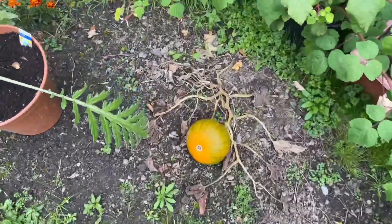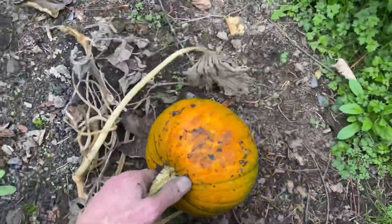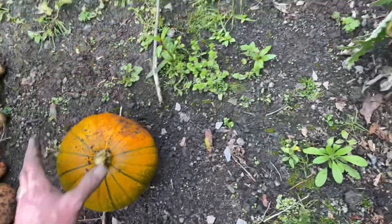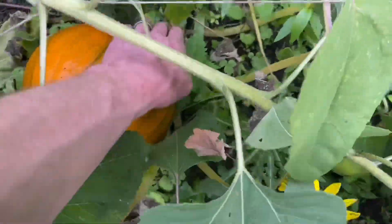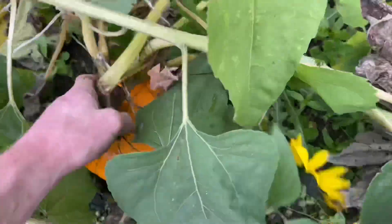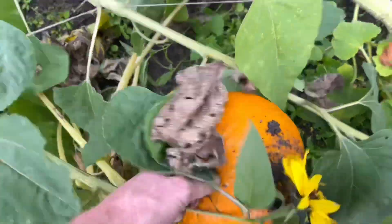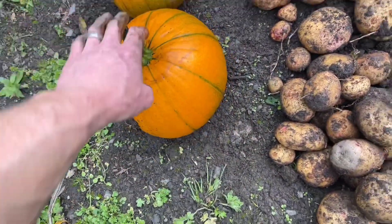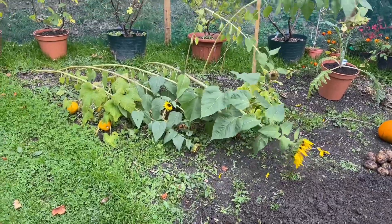We've got a pumpkin there, a nice little one — kids will have fun carving that. And over here there's some more squashes, another pumpkin. Not massive but still a nice pumpkin. So I'm going to start getting the plot cleared and harvest these squashes — those monsters.